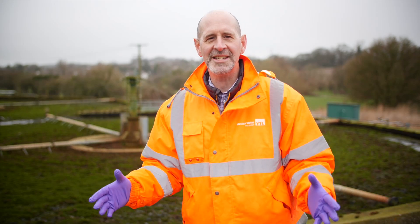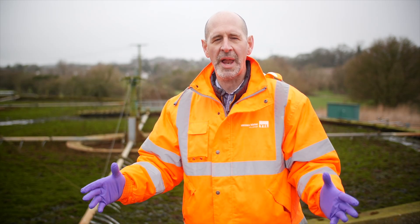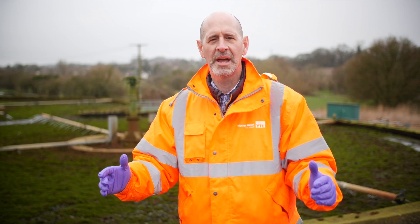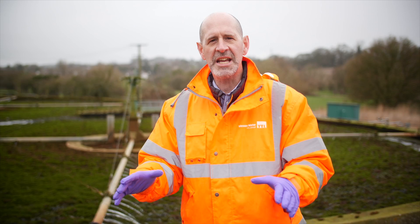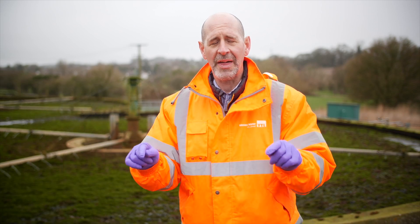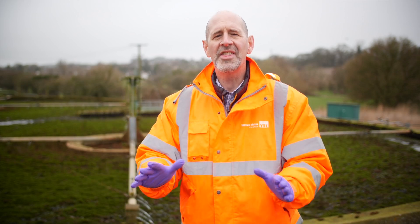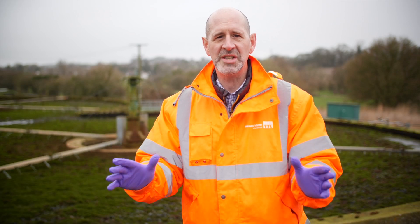We're here at Shrewton Water Recycling Centre in Wiltshire on Salisbury Plain, on a beautiful February dry morning. The reason we're here at Shrewton is because the storm overflow at this water recycling centre discharges for more hours than any other storm overflow in the Wessex Water area.